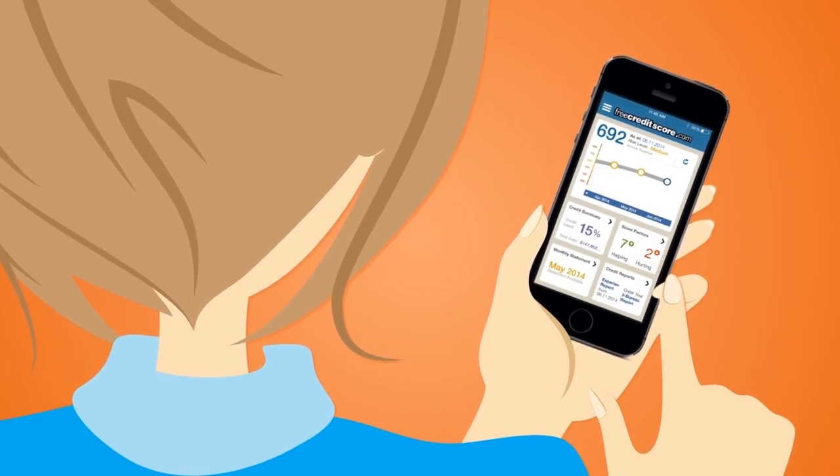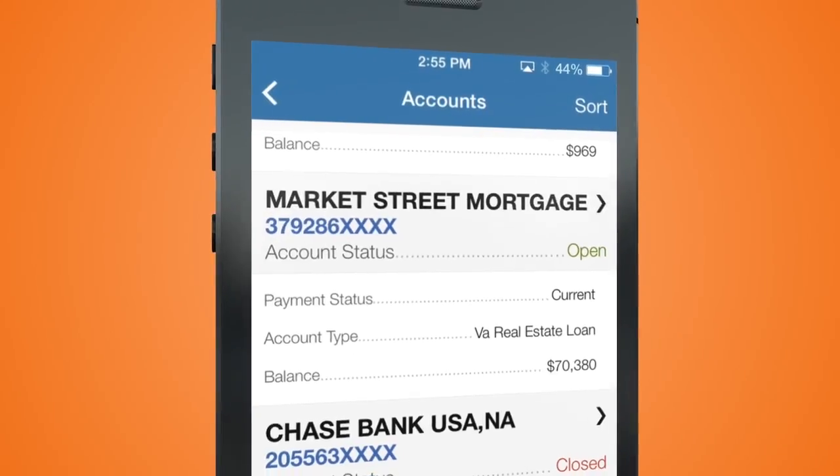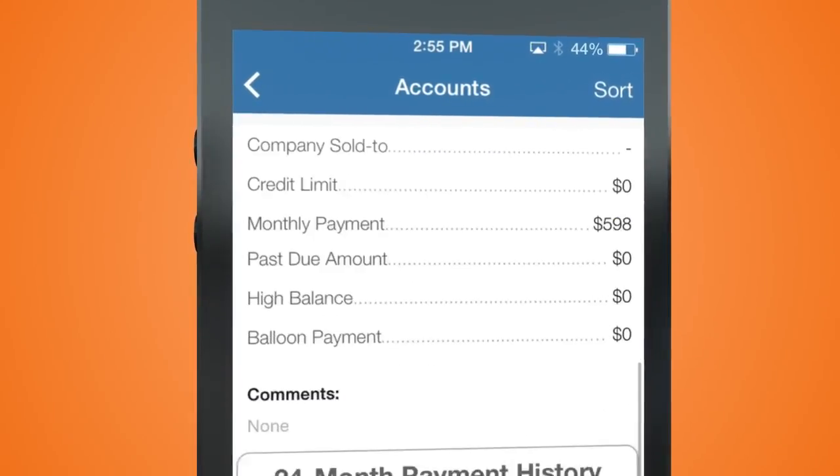With another tap, I'm at my actual credit report. This is the only app that has one, with the details and status of all my accounts just a few screens away.